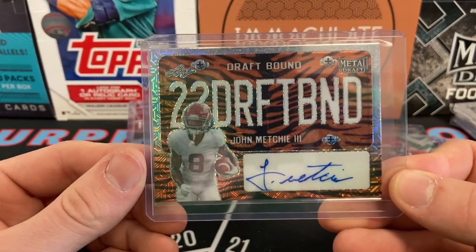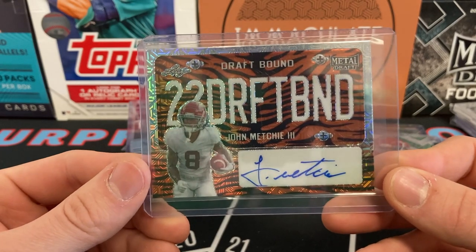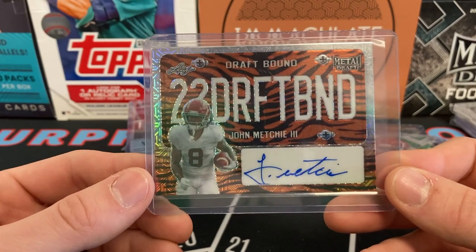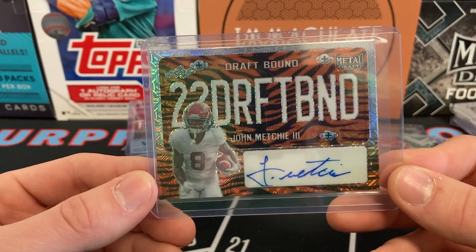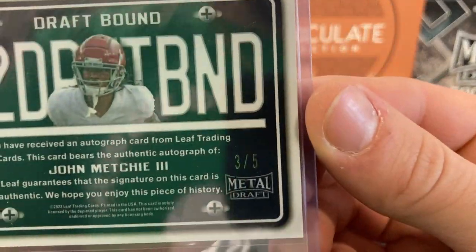Here's a John Metchie card. Can't wait to see him on the field this year for the Texans. It'll be very interesting to see what he can do with CJ Stroud, who's now their quarterback. This is numbered 3 of 5.